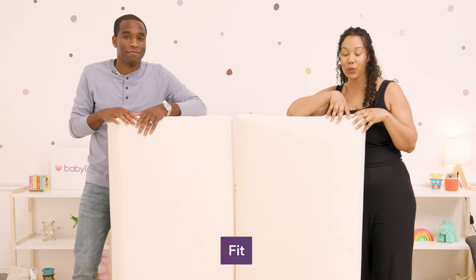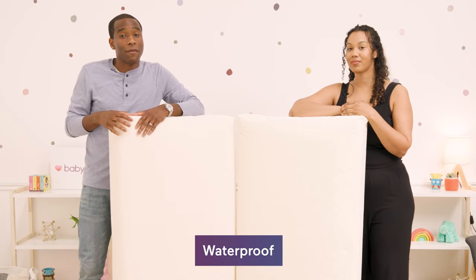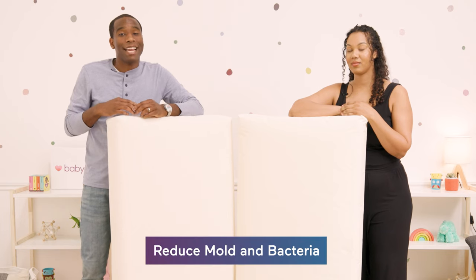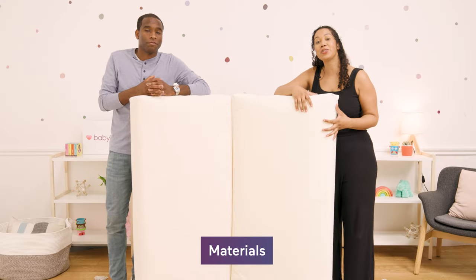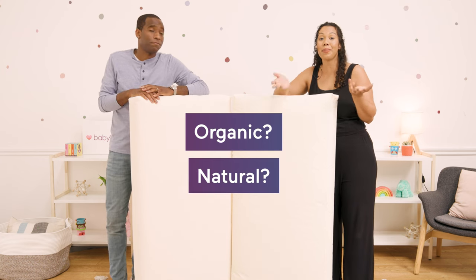For fit, you want to make sure that the baby mattress fits snug in the crib so that you cannot fit two fingers between the crib and the mattress. You want to make sure that your crib mattress is waterproof or comes with a waterproof cover to reduce mold and bacteria. As for materials, some parents prefer organic materials, others prefer natural materials, and for some parents it's not as big of a deal breaker.